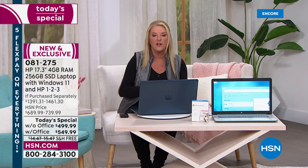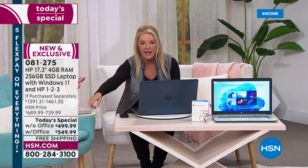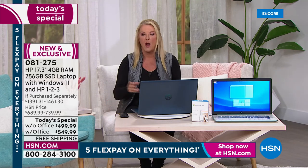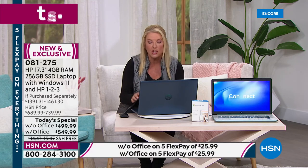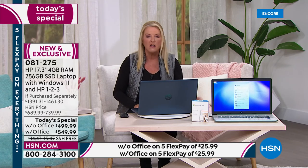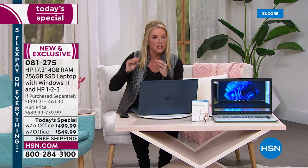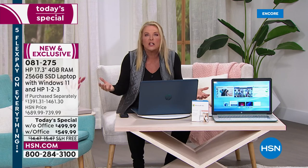First off, you can pick it — do you want Microsoft Office or do you not? Without Office is $499.99 and with Office is $549.99. Both those are right around $900 off the retail price. With our special configuration, you are also getting — I counted them up — 12 additional software goodies and vouchers that equate to a $1,000 value by themselves.